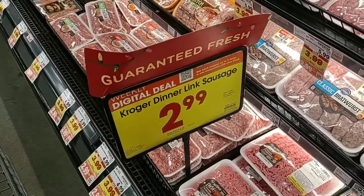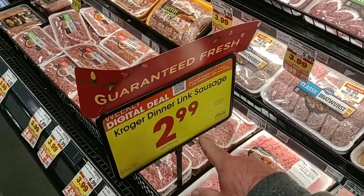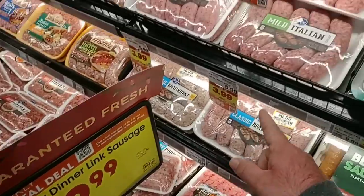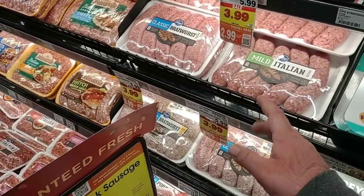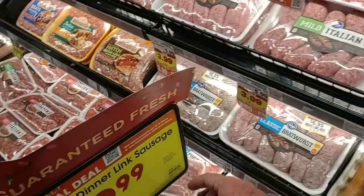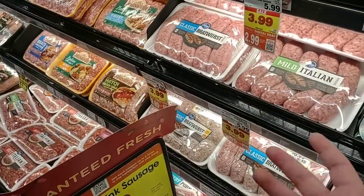They have Kroger Italian sausages, part of the digital coupon this week, at $2.99. Regular price on these is $5.99 — actually a little lower than before; it was $6.49 regular price. This week with the digital coupon it's $2.99 for one package. That's pretty good.